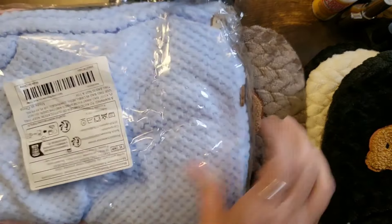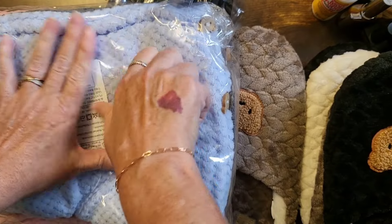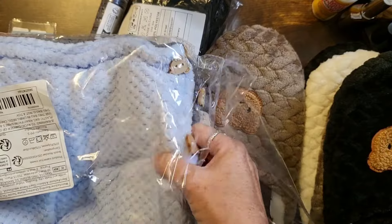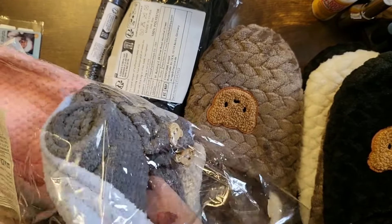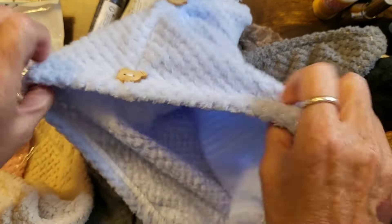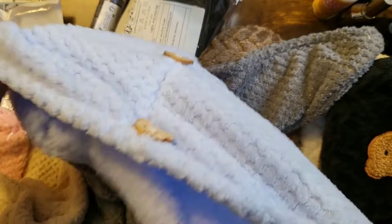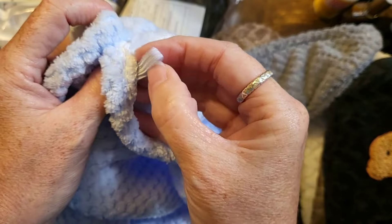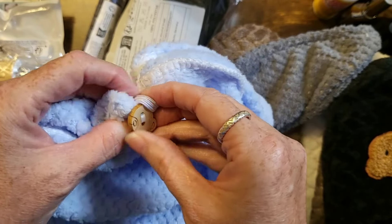These are a package of four — four different colors. These are microfiber hair towels. Let me take one out for you to see. They're towels that you wrap around your head — you put your hair in here as you're hanging upside down, then twist it up, and this end has a little hook on it that you hook onto one of the little loops.